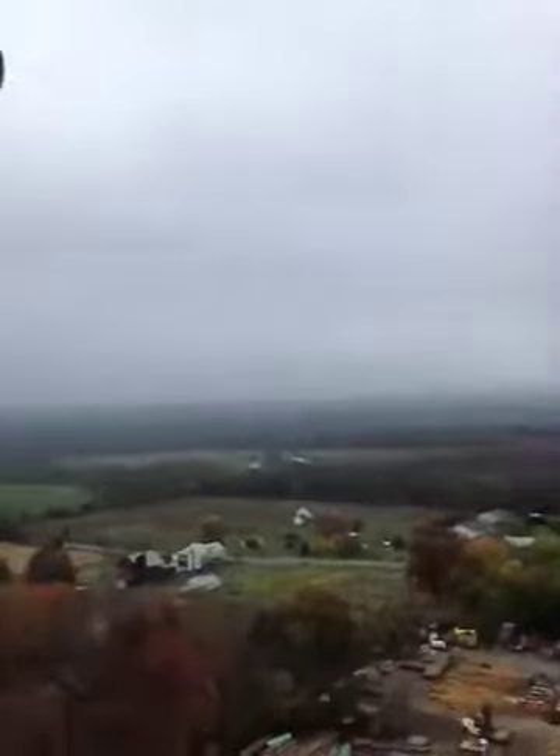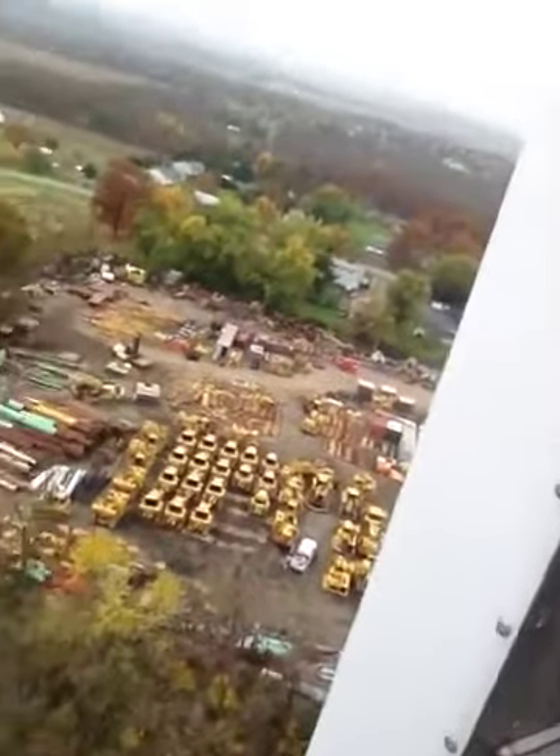Hey hey, up here as usual, working on AT&T. Pretty sight. A lot of construction vehicles down there.